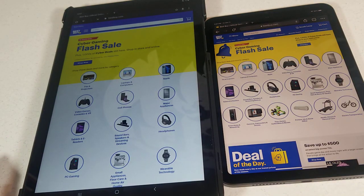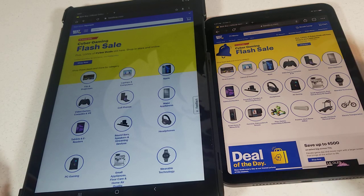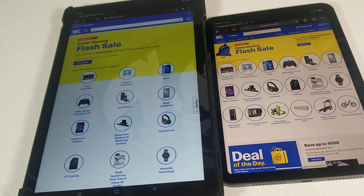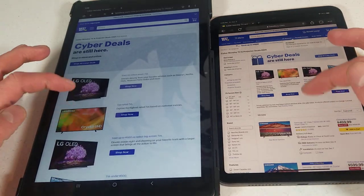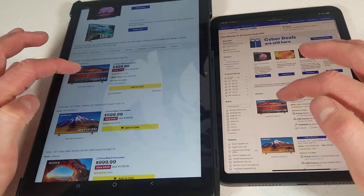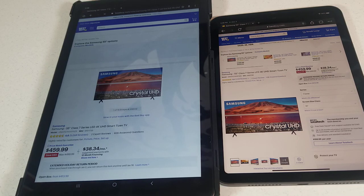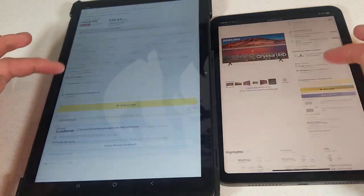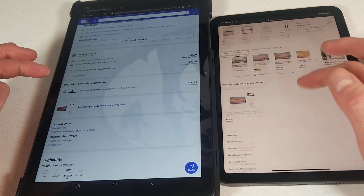So this iPad is going to win. You guys can let me know what you think in the comments below. Going into TVs and projectors here, just go ahead and hit the first Samsung there. Both of these are hooked up, of course, to the same Wi-Fi, which is just my home Wi-Fi. Moving down here, we will hit overview.